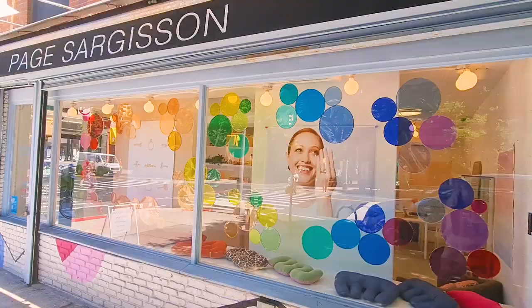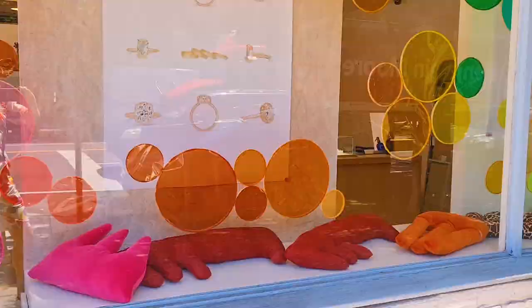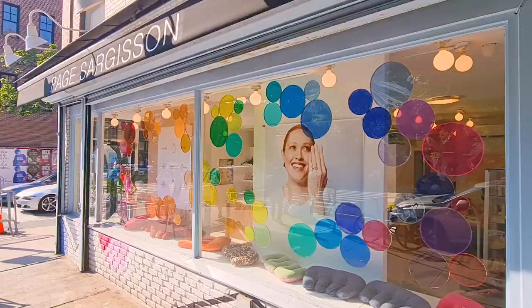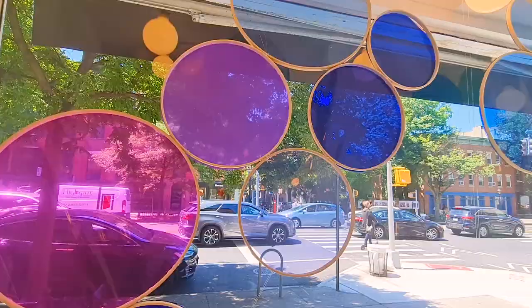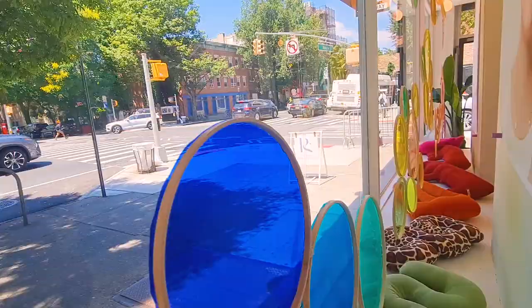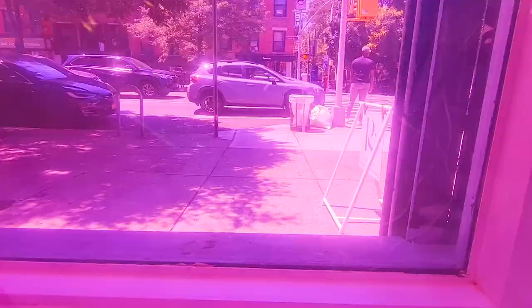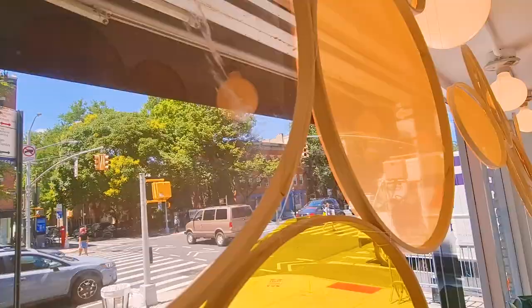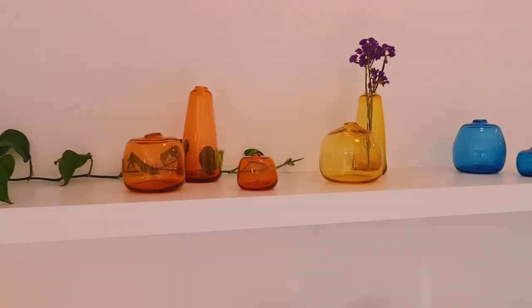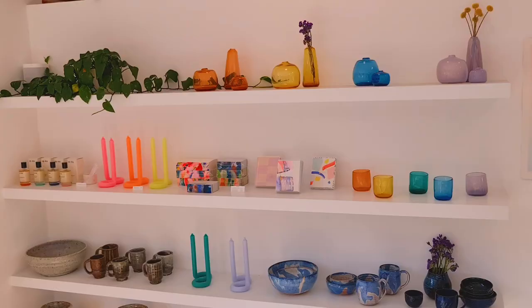There is some reflection on the window depending on the time of day, so it's fun to see how certain colors reveal themselves more when you walk from left to right or right to left — I think that makes the experience more positive for people walking by. Some people even stopped and took pictures of me working during finishing touches because I was matching the colored circles I was hanging in the window.